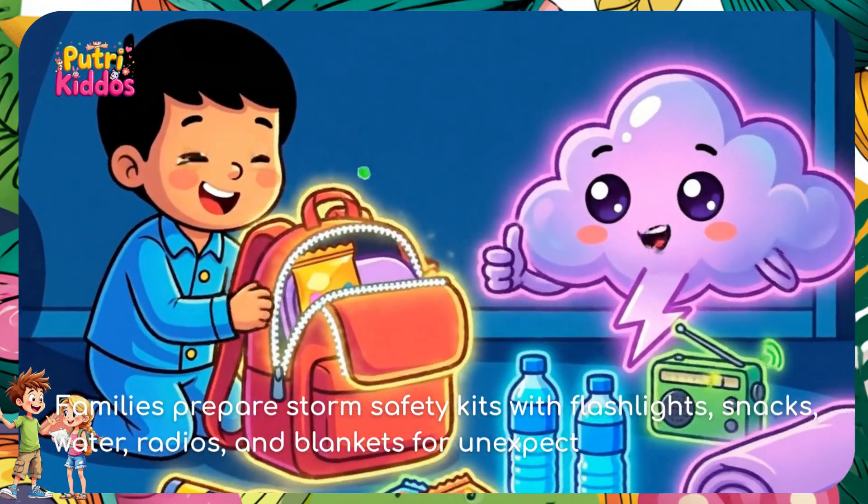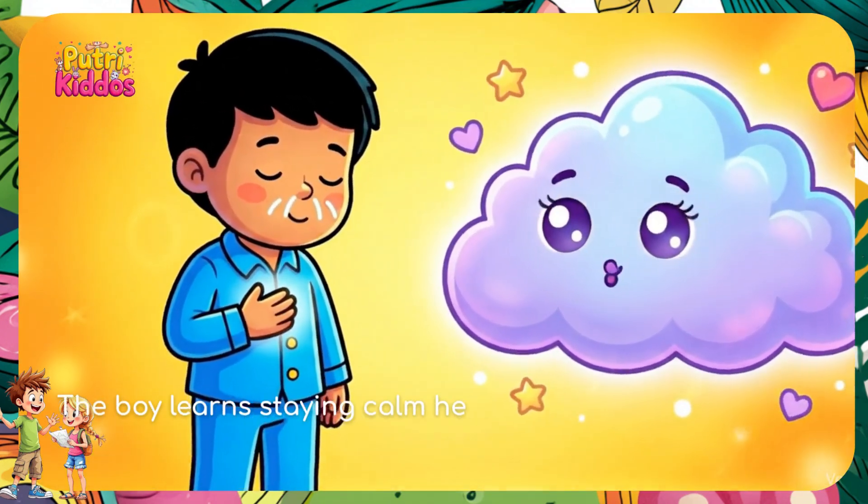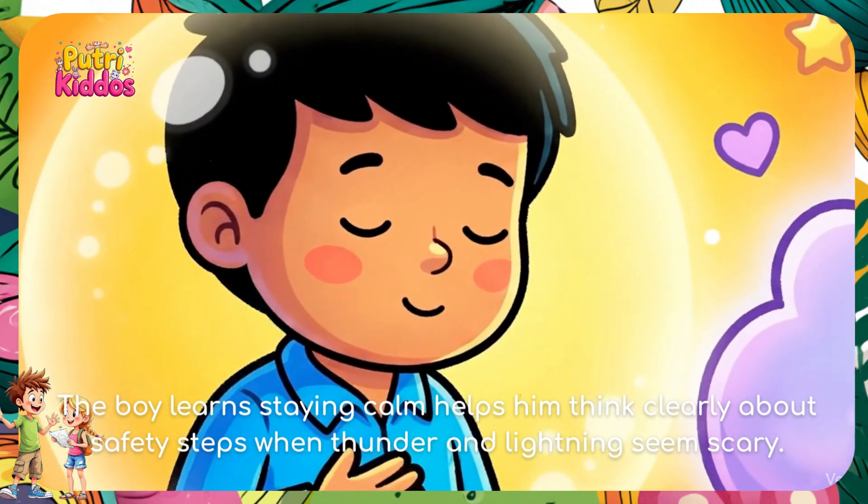The family prepares storm safety kits with flashlights, snacks, water, radios, and blankets for unexpected power outages. The boy learns that staying calm helps him think clearly about safety steps when thunder and lightning seem scary.